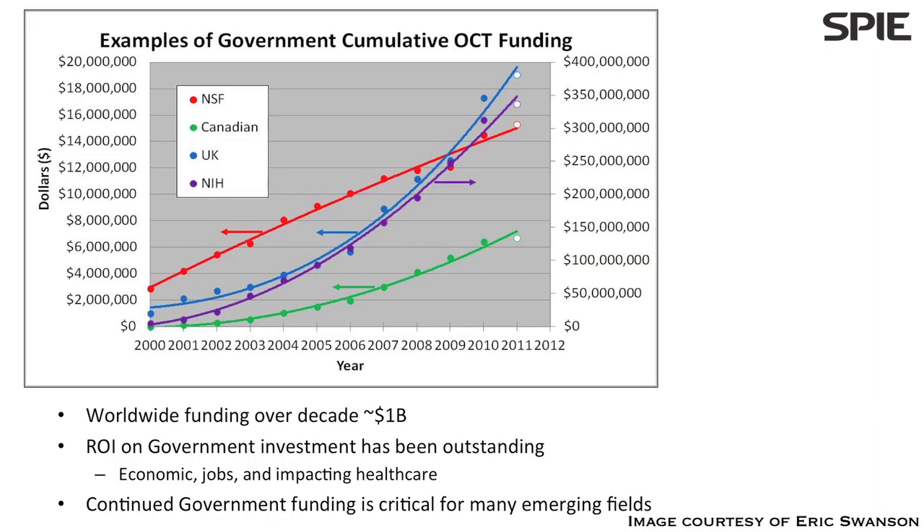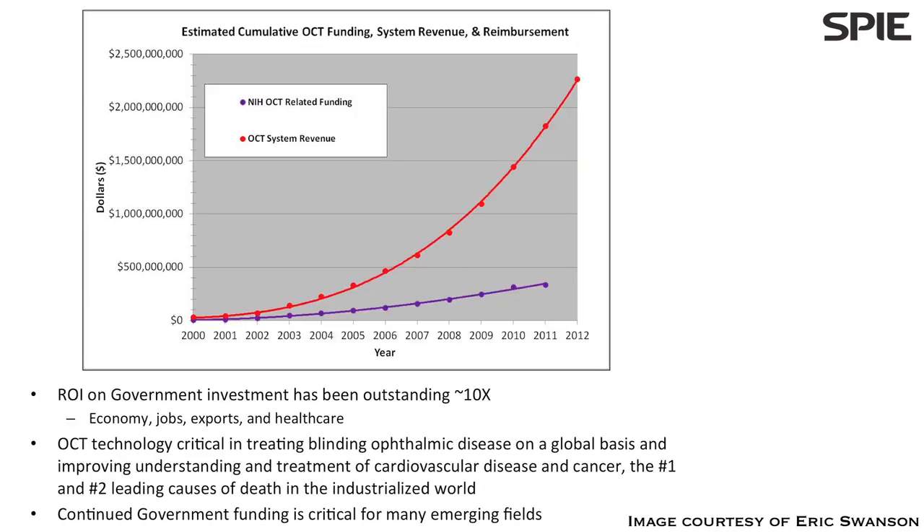If you look over the last decade or so worldwide, government funding has exceeded on the order of a billion dollars. There's been a tremendous amount of government investment here in the U.S. and everywhere else in the world. The return has been incredible from an economic and a human point of view. The same government investment in the future is still warranted, because there are just so many other applications that will continue to pay dividends.